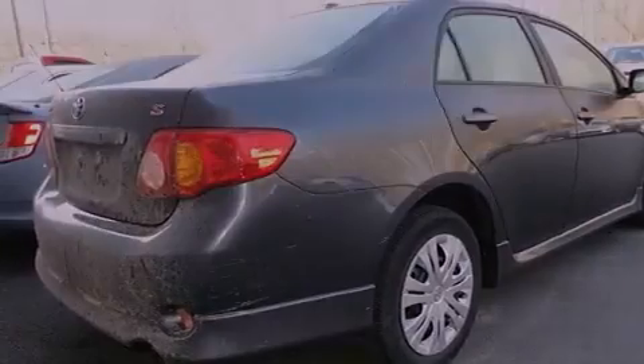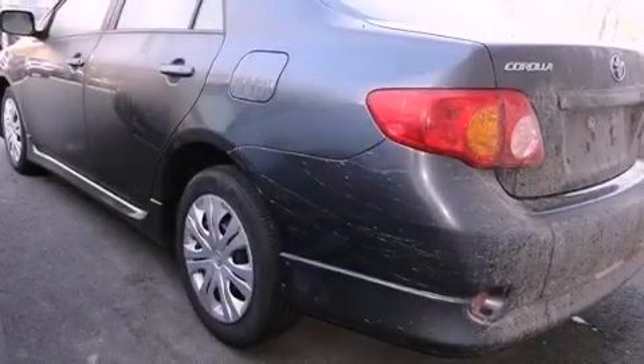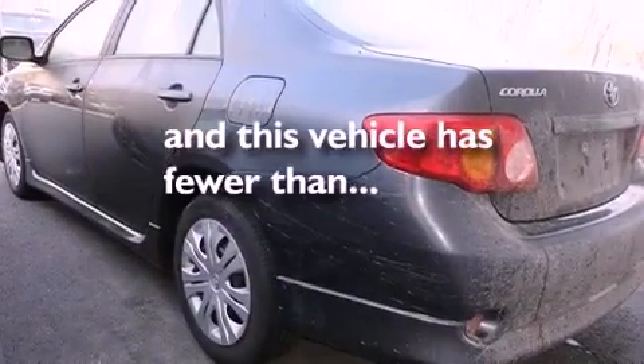An anti-lock braking system, air conditioning, and this vehicle has less than 54,000 miles.